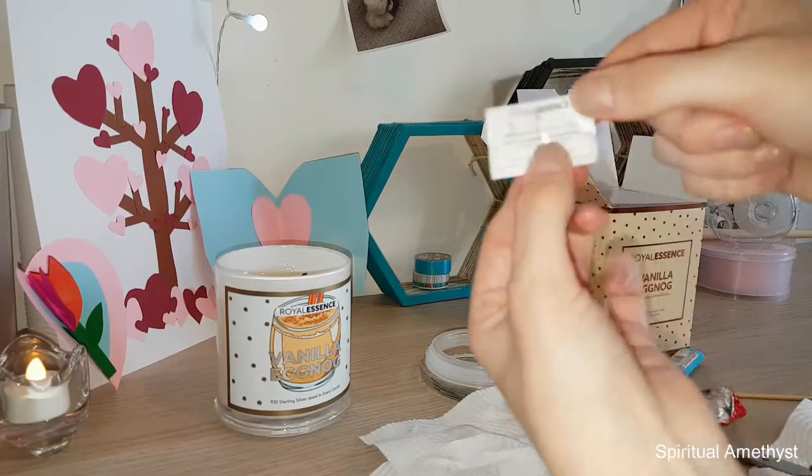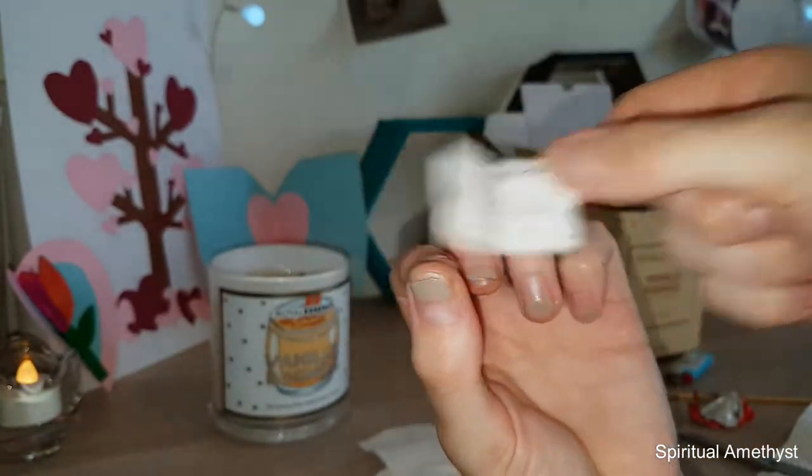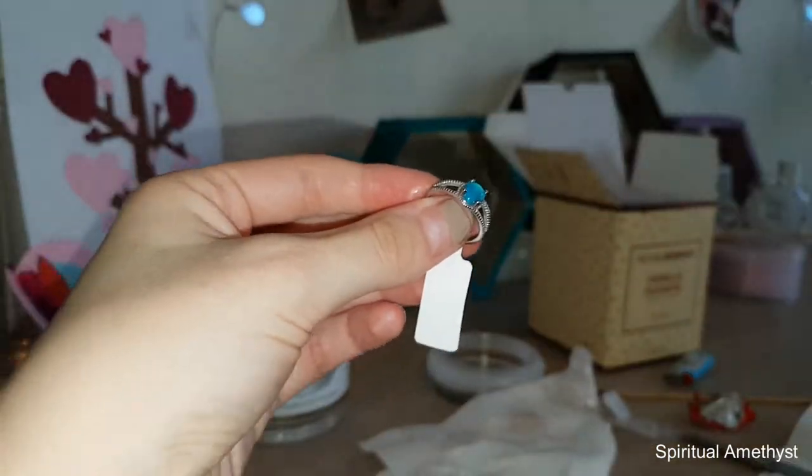Okay so the same little piece of paper as always. And it smells good. Oh! Holy crap! Oh my gosh!